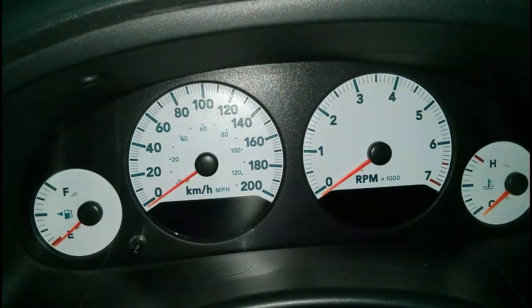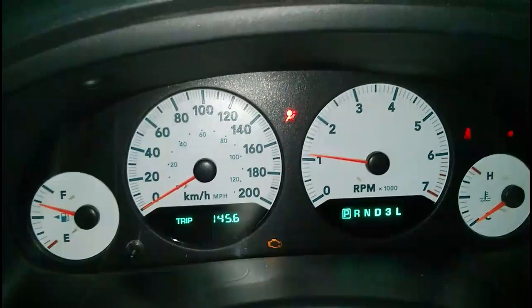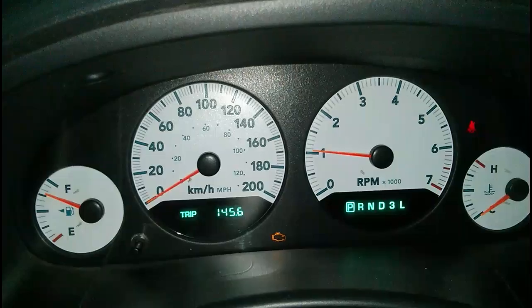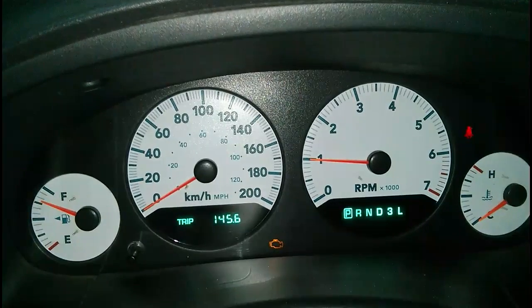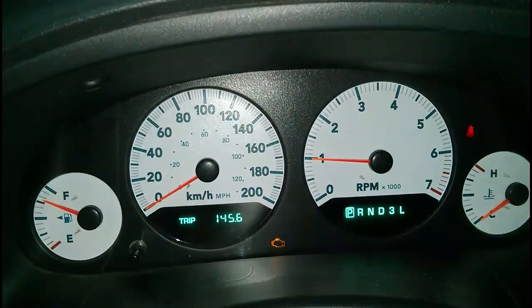I'm just going to start the car to show you that the engine light is on — you can see it at the bottom there. I'm going to show you the trick to get the code which made this light go on. You will see the code next to the trip odometer display. If there's more than one, it's going to cycle through them followed by the word 'done.'